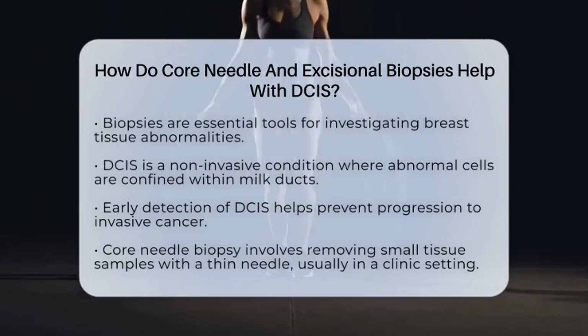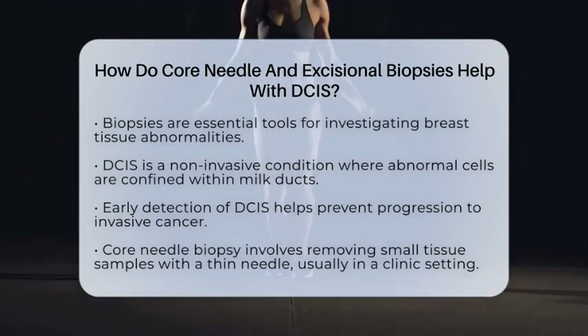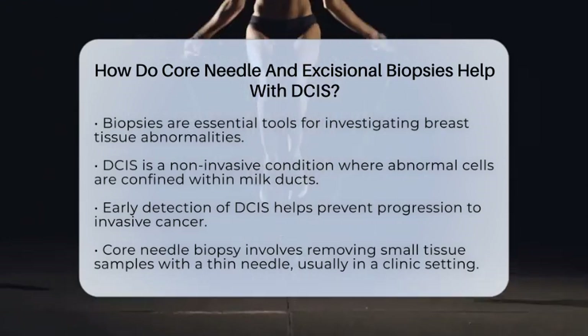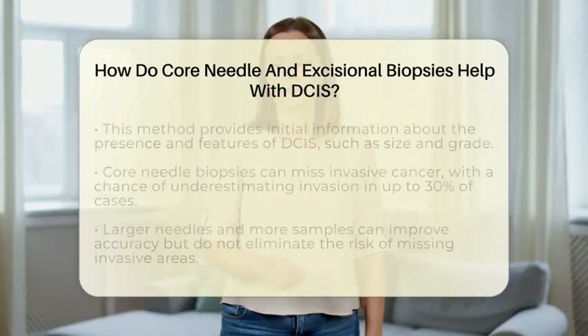A core needle biopsy is like taking a small sample of tissue with a thin needle. It's minimally invasive, usually done in a clinic, and involves numbing the area first. The doctor inserts the needle through the skin into the suspicious area and removes a few small tissue cores.